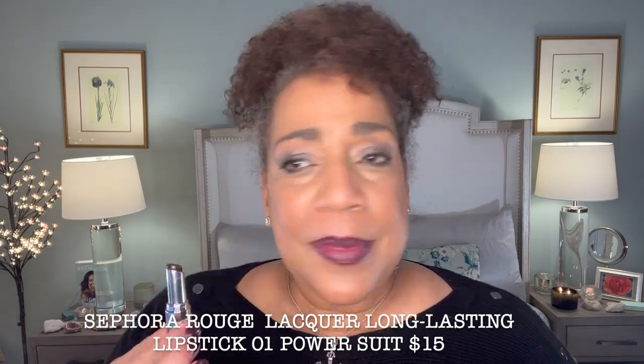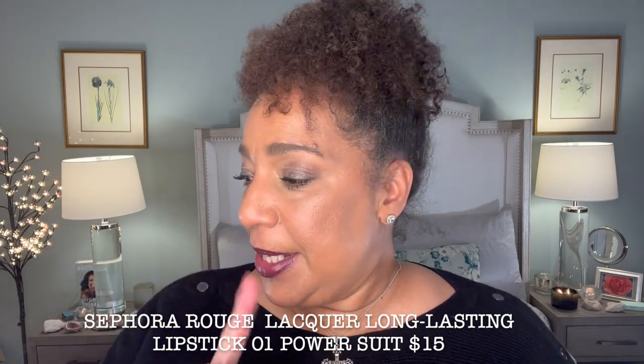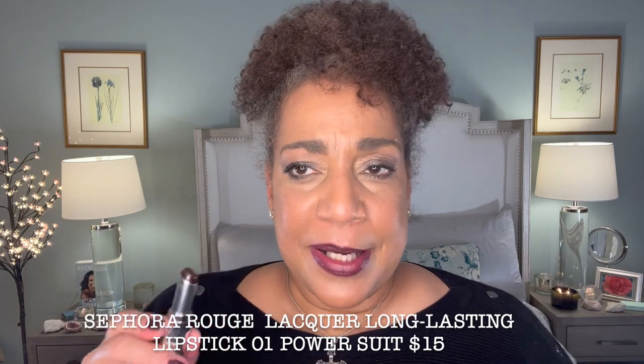It has a balm-like texture with intense super-pigmented shades. I think this is lovely. If you just want to play around with this shade and you don't want to make a big investment, I think this one for $15 is really nice. So I'm going to take this off and we will move on to shade number two.